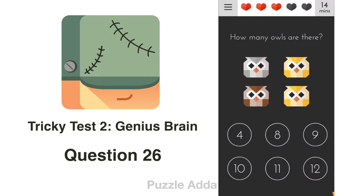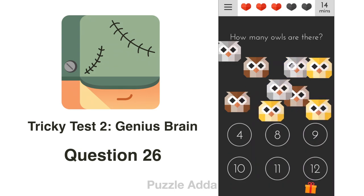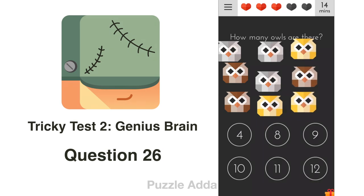Question 26: How many owls are there? We can see 4 owls, but if we move them, we can see more. Now we can see 9 owls. The answer is 9.